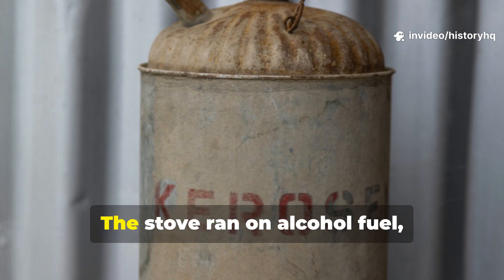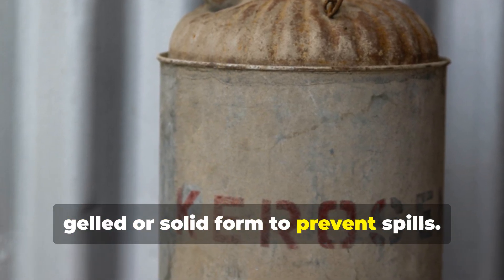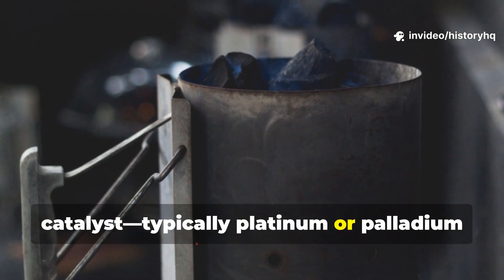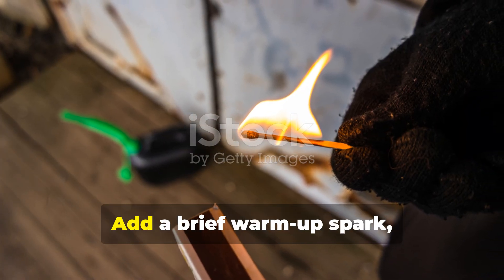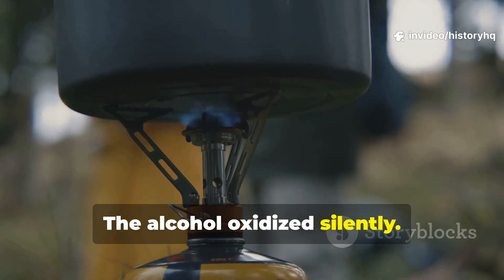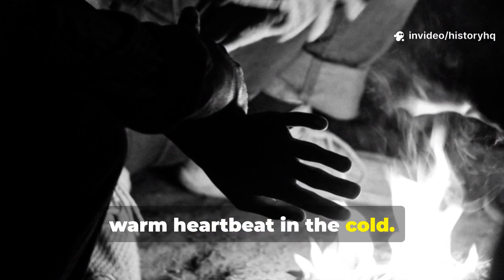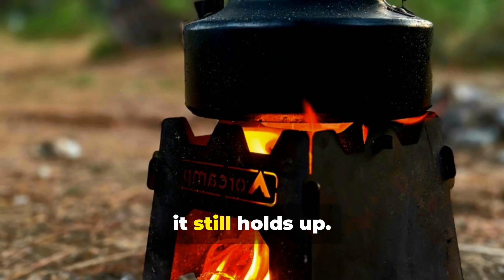Here's the magic behind it. The stove ran on alcohol fuel, usually denatured alcohol packaged in gelled or solid form to prevent spills. Instead of burning the alcohol in the normal sense, the stove passed the vapours over a catalyst — typically platinum or palladium layered onto a mesh or plate. Add a brief warm-up spark and the catalyst took over. The alcohol oxidized silently. No flare, no glow, no flicker. Just steady, reliable heat radiating outward like a warm heartbeat in the cold. It was as close to controlled combustion as 1940s engineering could get, and honestly, it still holds up.